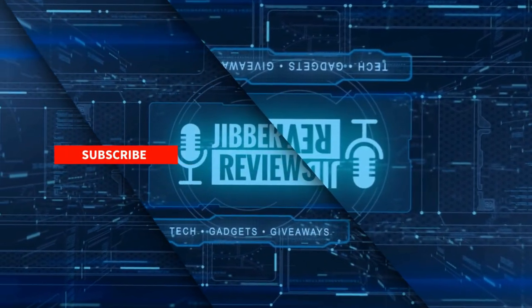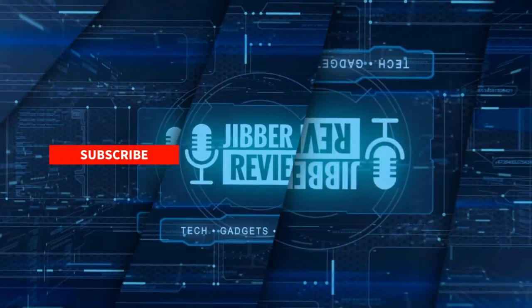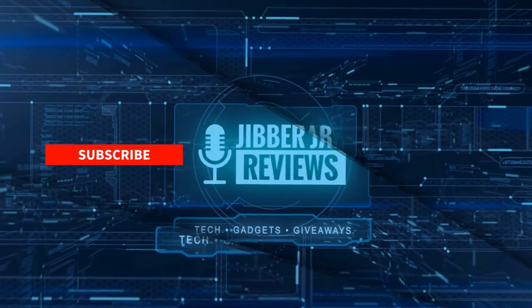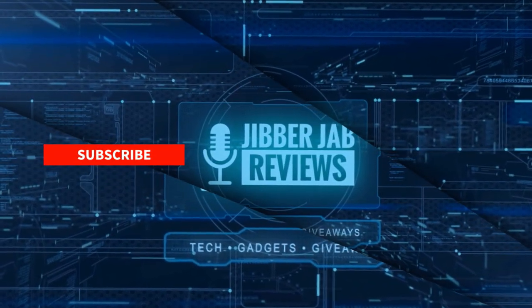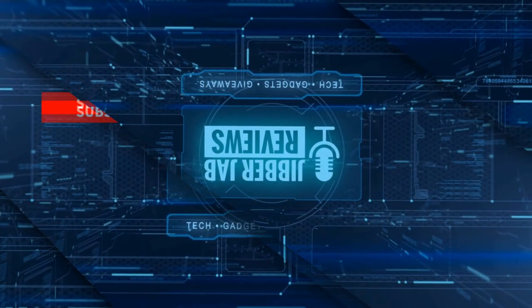If you liked the video then show us some love with a thumbs up, subscribe to the channel, and share the video with your friends. With your support it really helps me keep the channel going so I can continue to offer discounts, giveaways, and of course fresh content. I'll see you in the next episode — until then, take care.